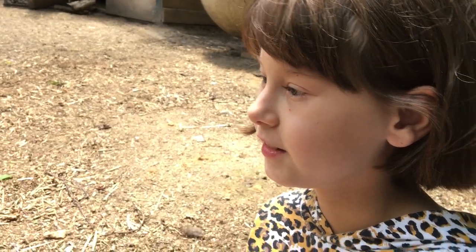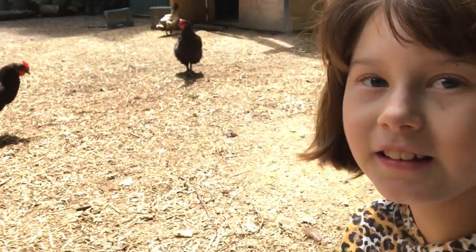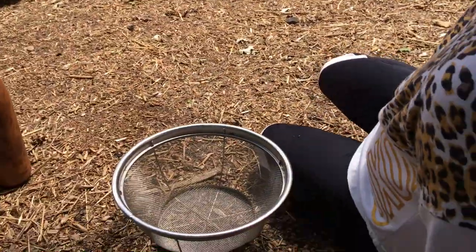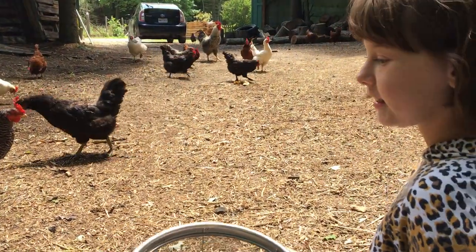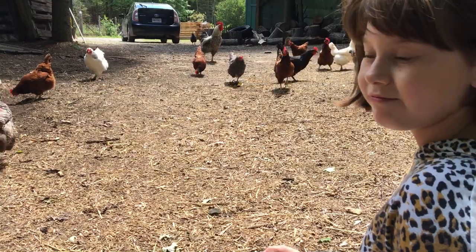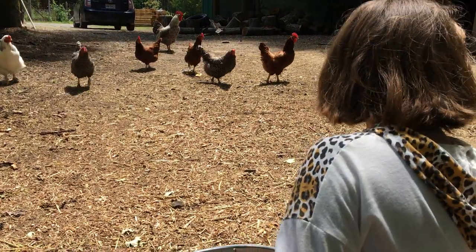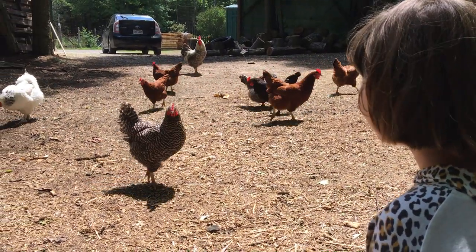This here is Sonny the homesteader with Homer the homesteader, and we're taking a little peek at the chickens today. Miss Sonny is about ready to take that strainer and pick her first ever eggs. But we thought we'd step right down here and take a look at the chickens first. What do you think about these chickens all around you, Sonny? I think they're cute. They're cute.